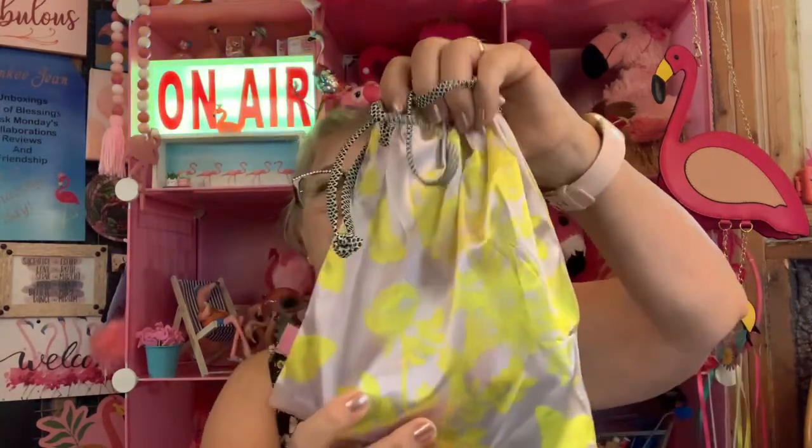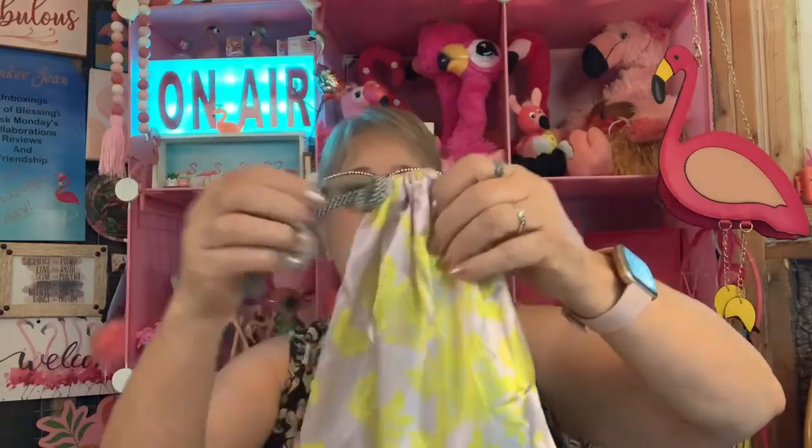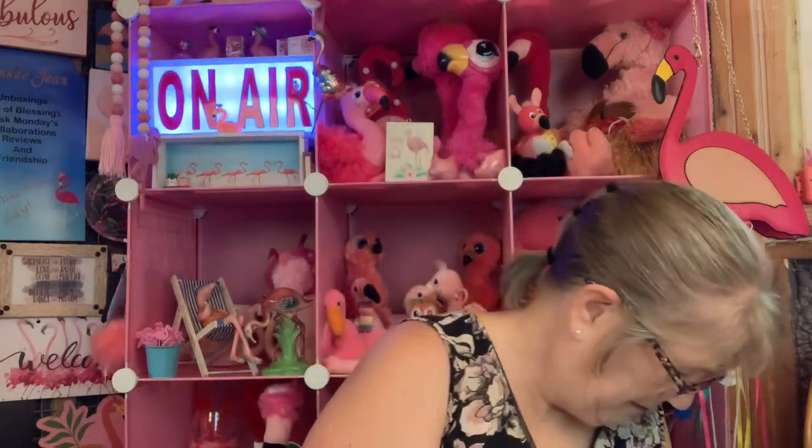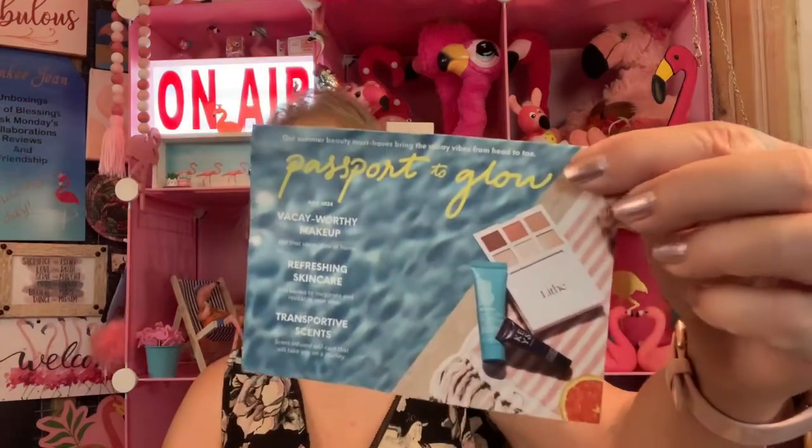This is the bag. It's a bag — not a zipper thing, an actual bag. Interesting. But they glued the corner. Look at that. I don't know if I can get that off. It got stuck in the flap. Now I got it on me. Passport to Glow — that's where we're at.